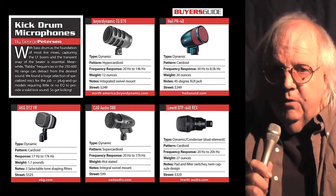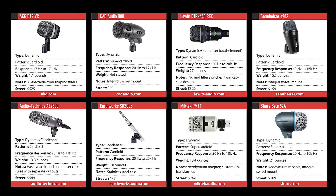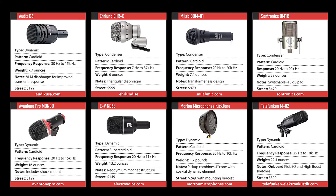Our buyer's guide this month focuses on kick drum mics. The bass drum is the foundation of most live mixes, and capturing both the LF boom and the transient snap of the beater is an essential part of the sound. We present nearly 20 offerings for reproducing the bottom end in a variety of prices to fit anyone's need or budget.